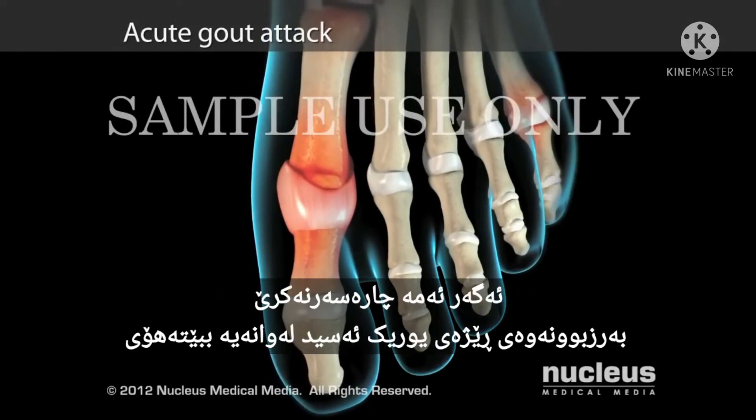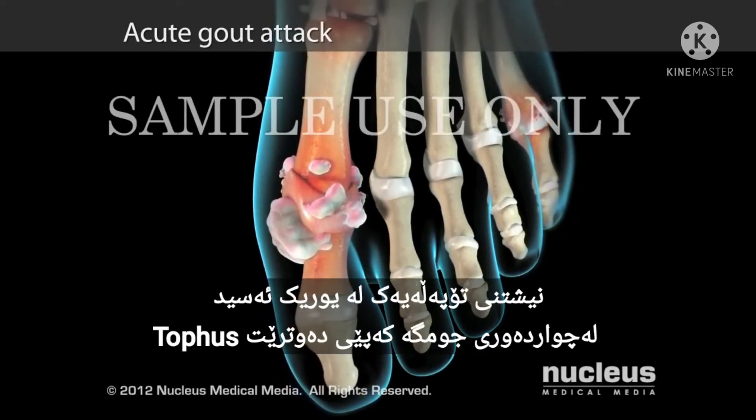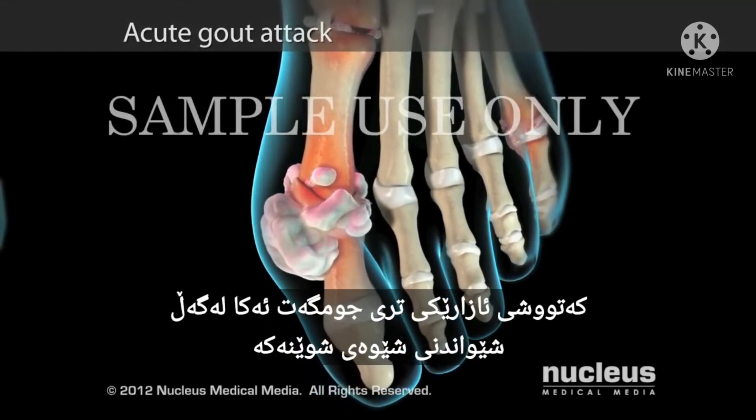If left untreated, elevated uric acid levels may result in lumpy deposits of uric acid around your joint, called a tophus, causing additional joint pain and disfigurement.